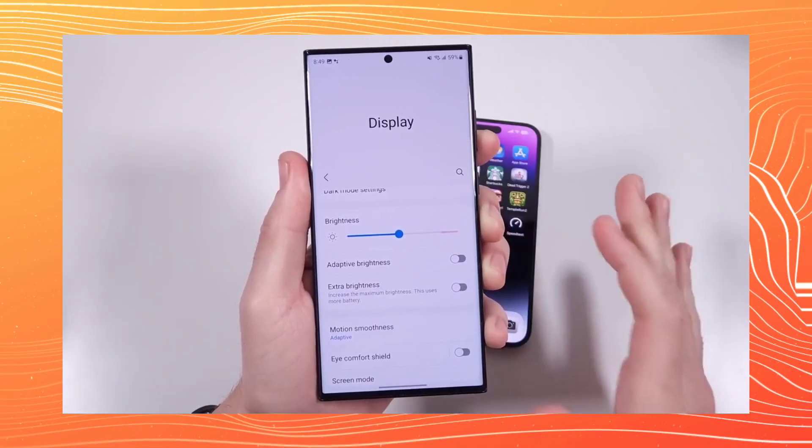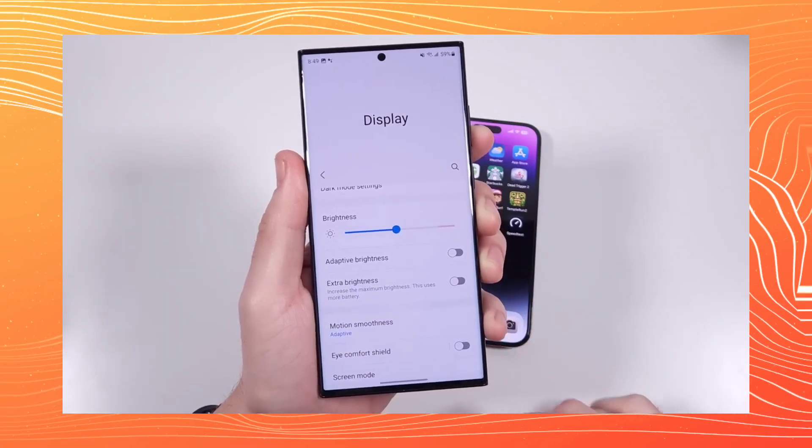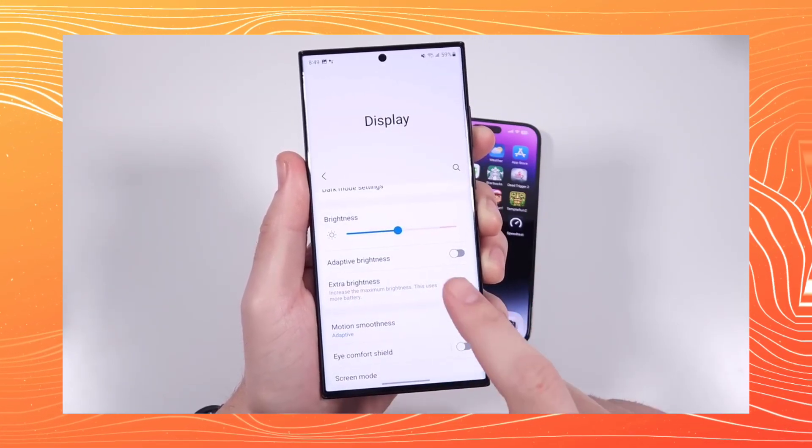There might also be a bad display design that Samsung is planning, which you'll find covered in this video. Make sure to subscribe for quick updates like this.